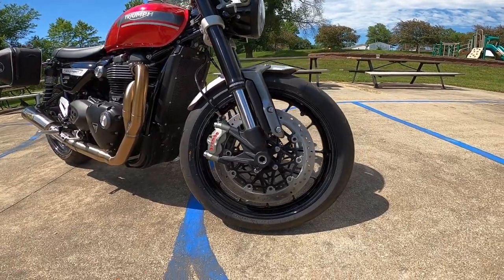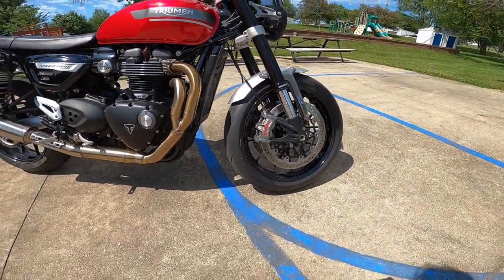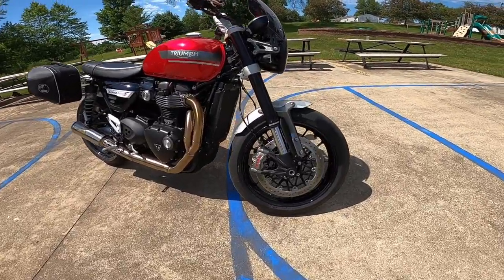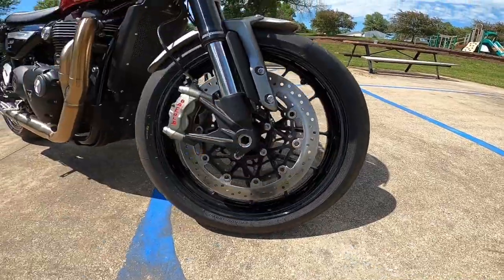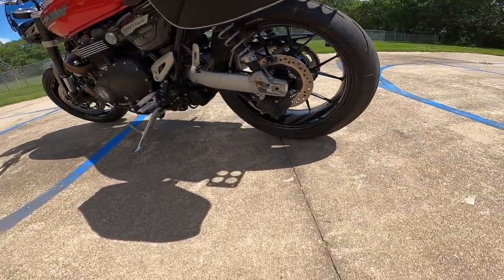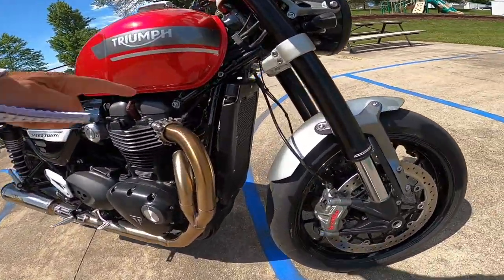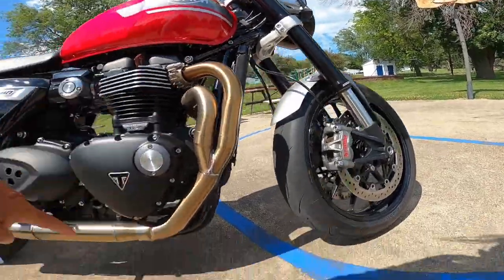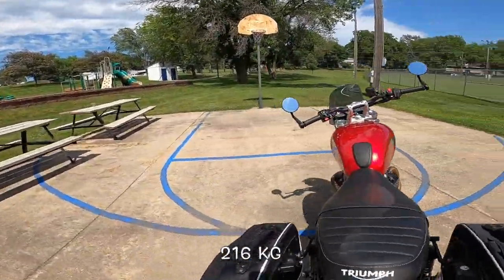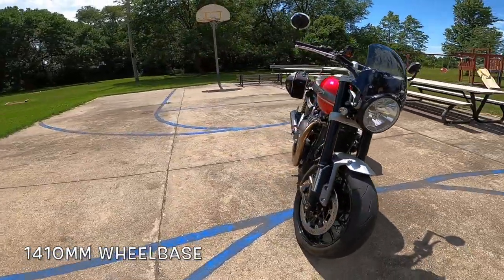These are large 320 millimeter radial-mount monoblock four-piston Brembos — I think these are the M50. I've used these on different bikes; they're the ultimate in braking. Just a massive floating disc — phenomenal looking. On the back, I think she's got a 220 millimeter with a two-pot caliper. The frame is a metal frame with an aluminum front section to lighten it up. I think the bike weighs wet around 475 pounds in stock form. Wheelbase is 55.5 inches — a nice short wheelbase.